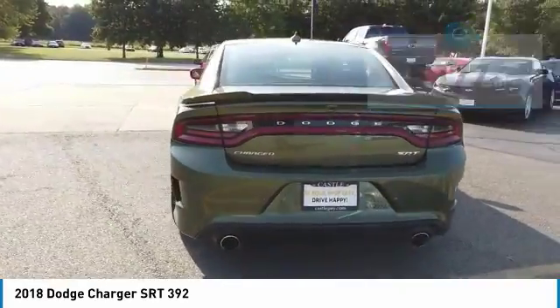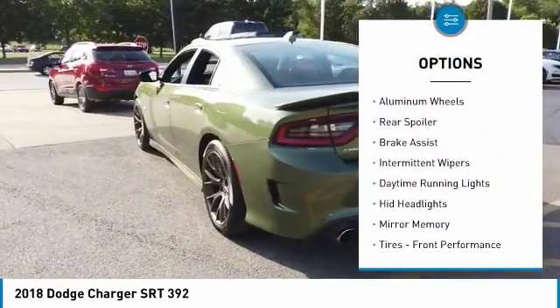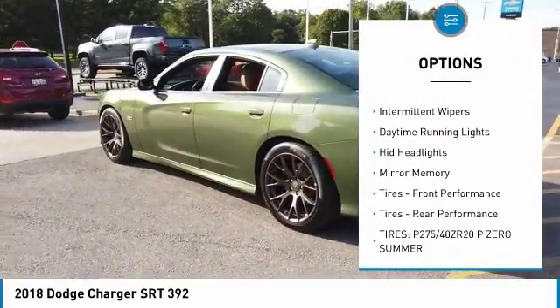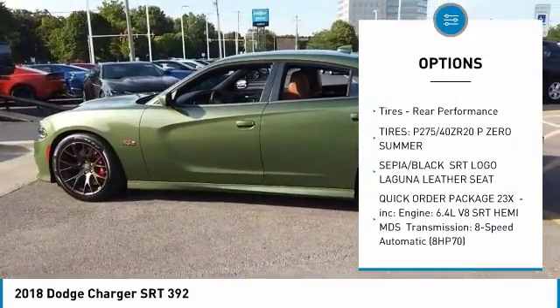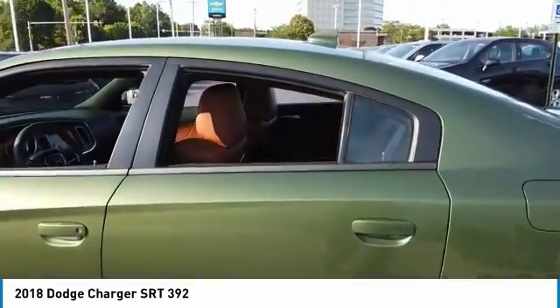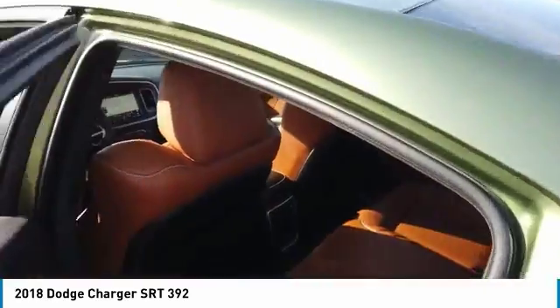Here are some of this vehicle's great options: heated mirrors, aluminum wheels, rear spoiler, brake assist, intermittent wipers, daytime running lights, HID headlights, mini spare tire, front performance tires, rear performance tires.